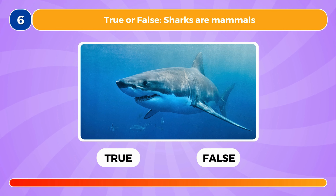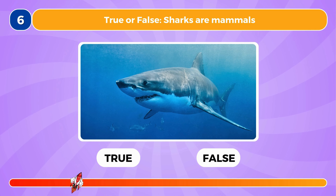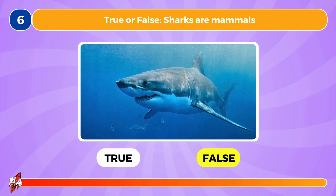True or false, sharks are mammals. This is false.